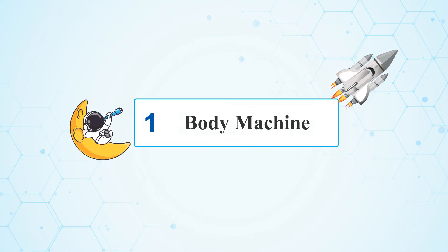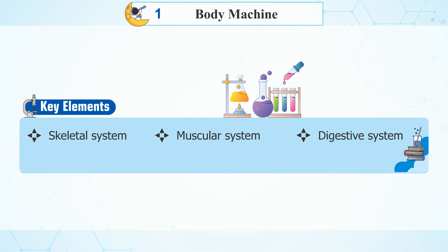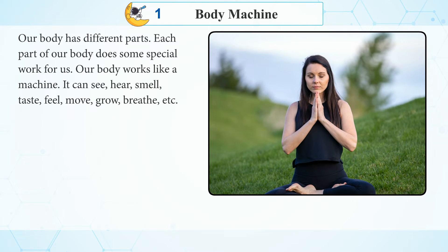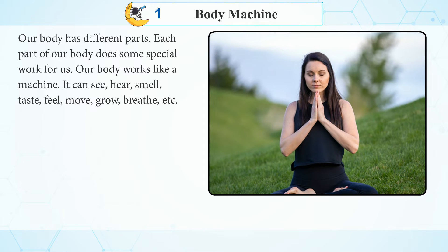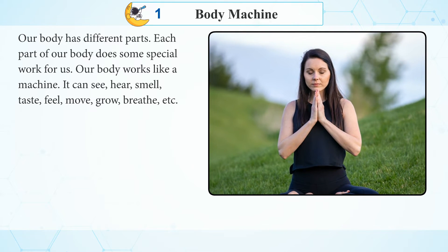Chapter 1: Body Machine. Key elements include the Skeleton System, Muscular System, Digestive System, Respiratory System, Circulatory System, Nervous System, Reproductive System, and Excretory System. Our body has different parts, and each part does some special work for us. Our body works like a machine.